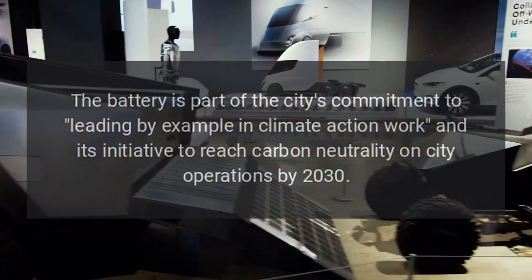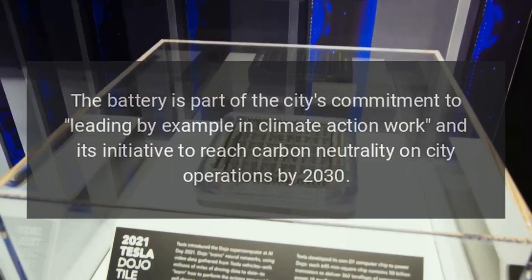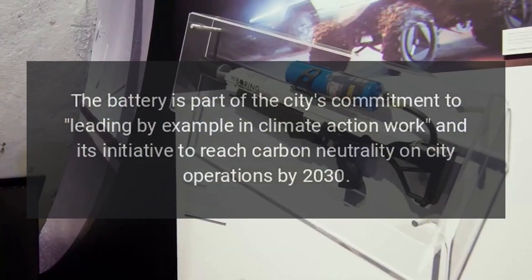The battery is part of the city's commitment to leading by example in climate action work and its initiative to reach carbon neutrality on city operations by 2030.